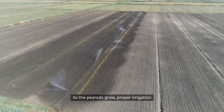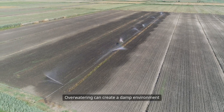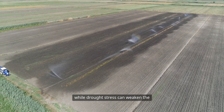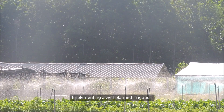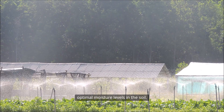As the peanuts grow, proper irrigation management becomes crucial. Overwatering can create a damp environment that encourages mold growth, while drought stress can weaken the plants, making them more vulnerable. Implementing a well-planned irrigation system can help maintain optimal moisture levels in the soil.